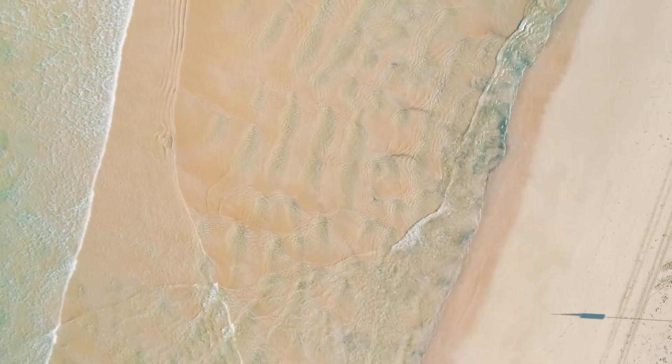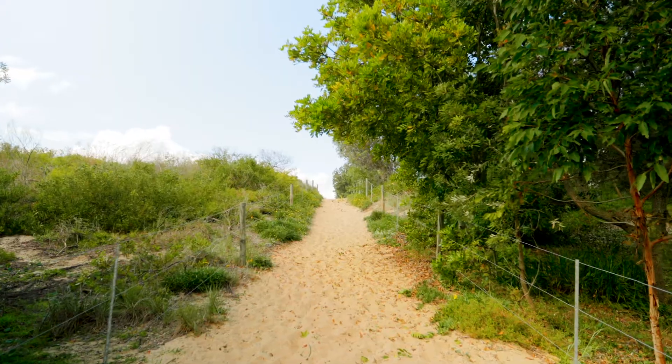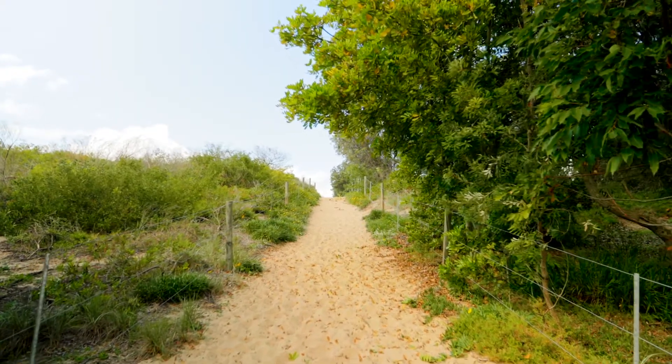The current stage of the project — happy to say we've stabilised this dune system with the revegetation works we've committed to here since 1974, and now we're looking to promote better public access with the urbanisation and industrial development of the area as it continues to grow.